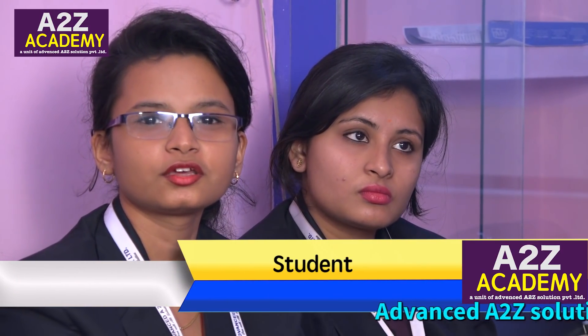I am very proud to be a part of — and a student of — this A-to-Z Academy.